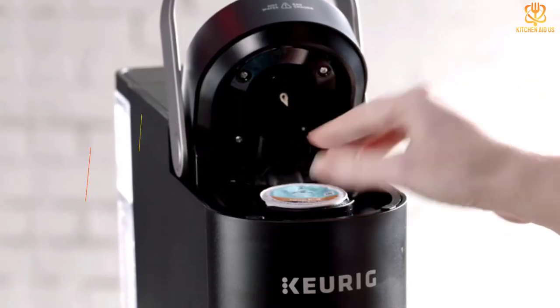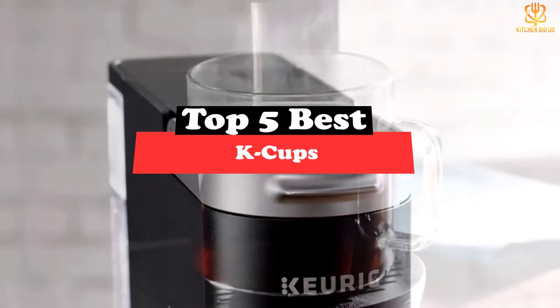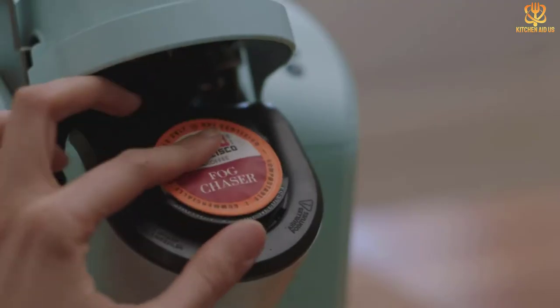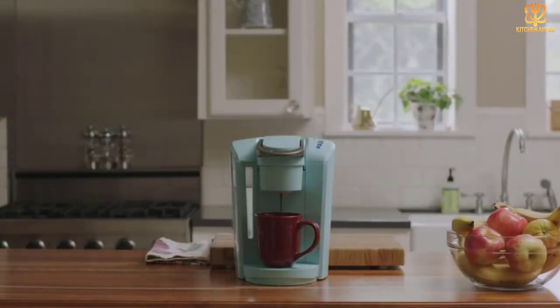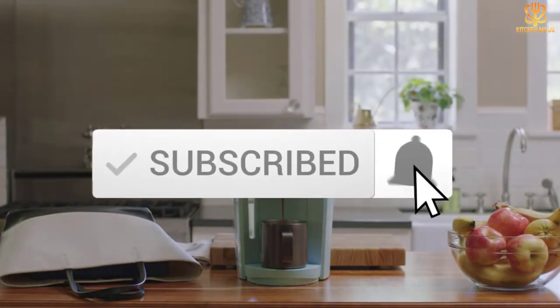What's up guys, today's video is on the top 5 best K-Cups. Through extensive research and testing, I've put together a list of options that will meet the needs of different types of buyers. So whether it's price, performance, or a particular use, we've got you covered. For more information on the products, I've included links in the description box down below, which are updated for the best prices. Like the video, comment, and don't forget to subscribe. Now let's get started.